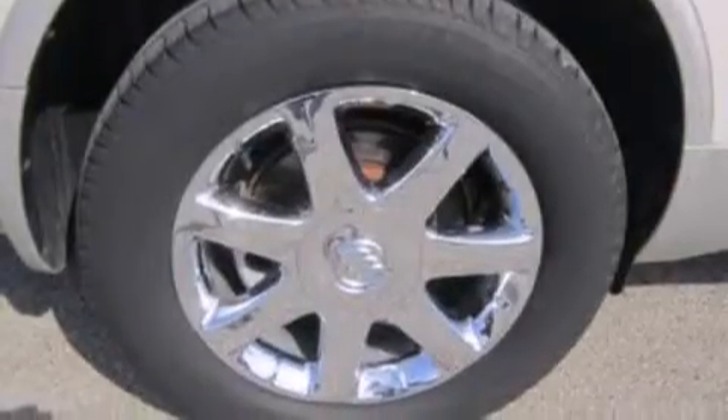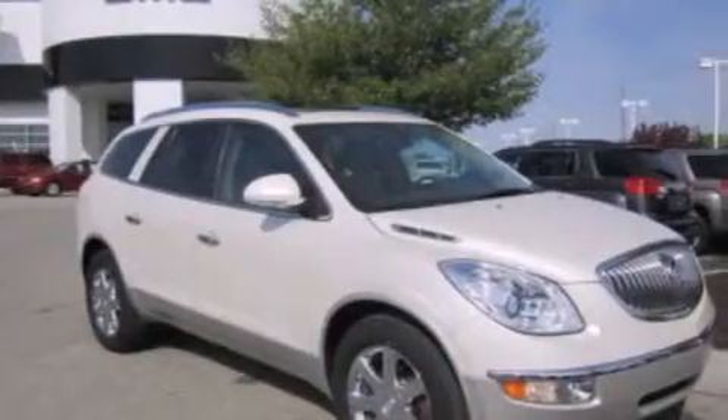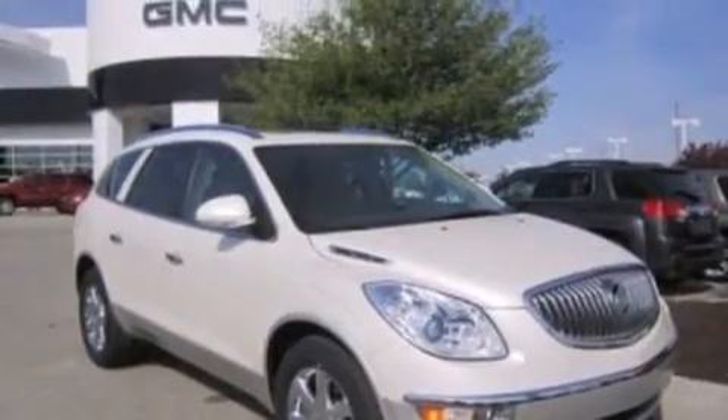Front-side impact airbags, an auto-dimming rear-view mirror, a rear window defroster, front and rear reading lights, and the leather seats provide great support and create an overall luxurious feel.